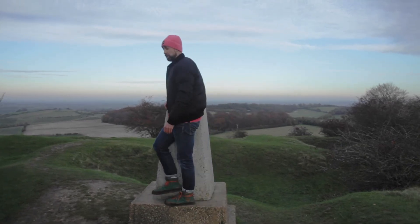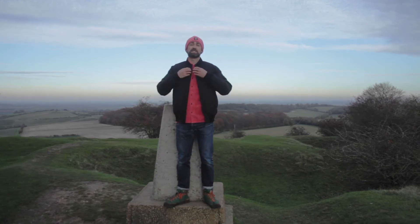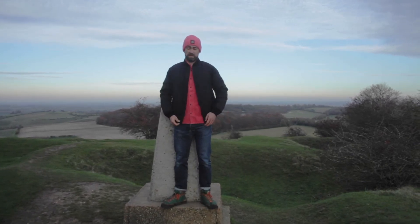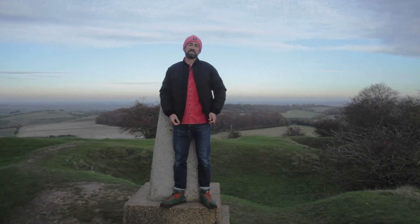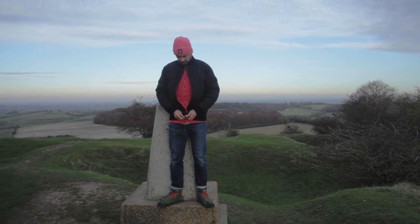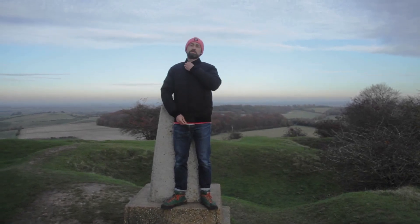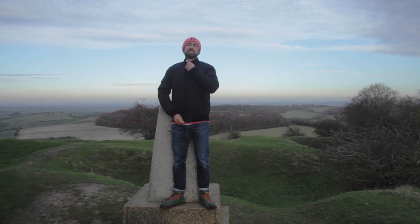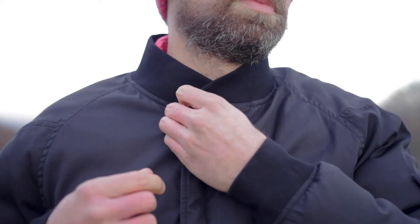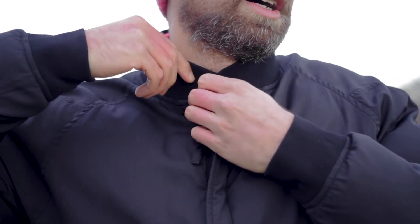It would be interesting to pick one up from ASOS or somewhere and see what the difference is, but if you're a Stone Island fan and you've got a Stone Island jacket, you know the difference. When you put on a piece of premium kit like this, you feel it.